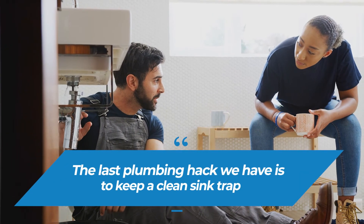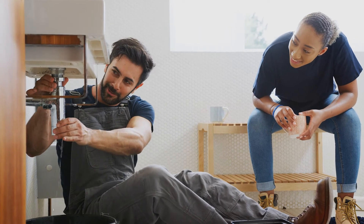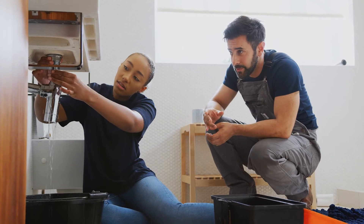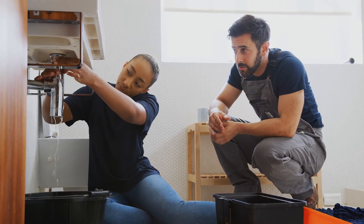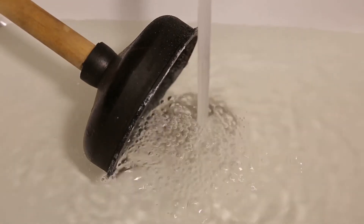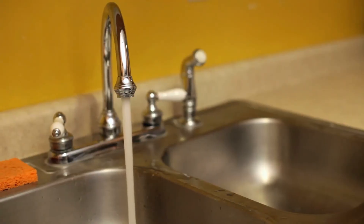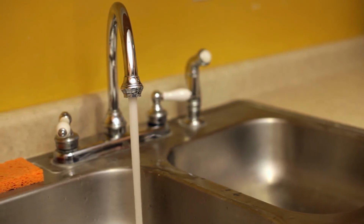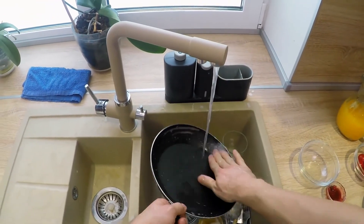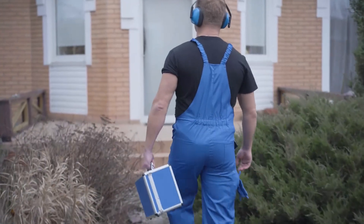The last plumbing hack is to keep a clean sink trap. A sink trap is used to retain a small amount of water each time the sink drains, and it also seals the drain to keep sewer gases from entering your home. According to experts, before you remove a sink trap, give the drain a few plunges with a toilet plunger to push most of the water out of the trap, lessening the mess when you pull it off. If you have a double sink, be sure to plug the other drain to contain the air pressure. You should also never pour hot grease down the drain, as the grease may harden over time and require a plumber to fix.